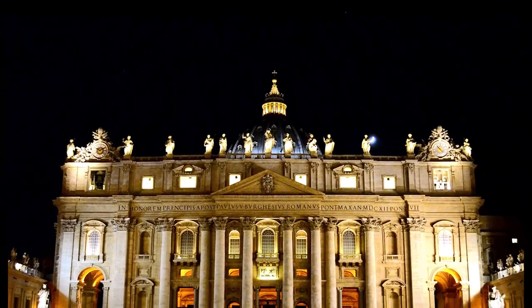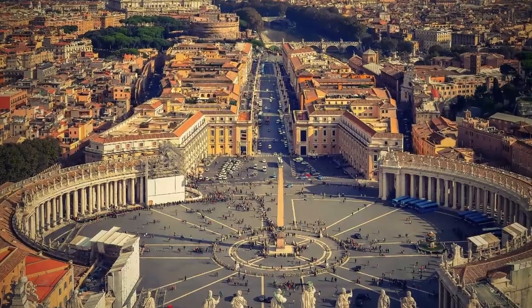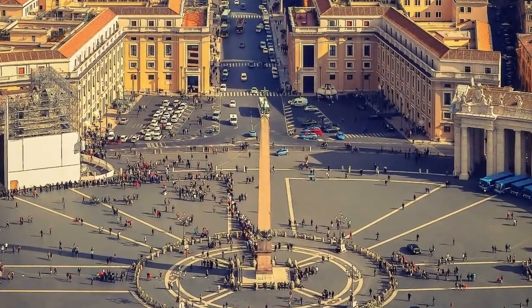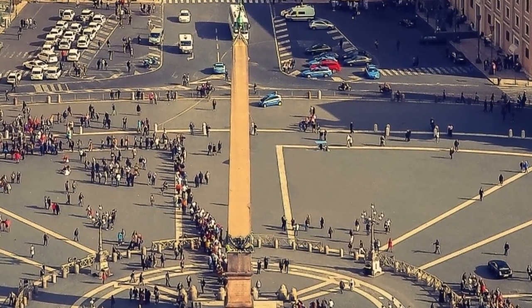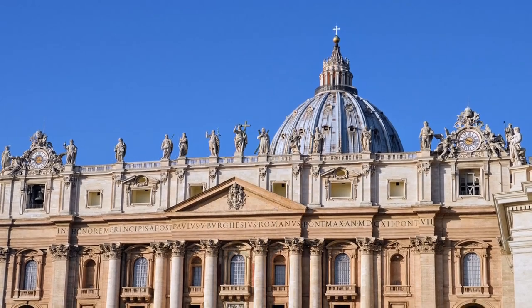While exploring the center of San Pietro Square, you will come across another column that has a pyramidal shape with a height of 25 meters. The age of this pyramid-shaped stone column dates back to the first century of the ancient Roman Emperor, which has given a beautiful effect to San Pietro Square.